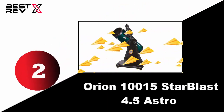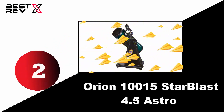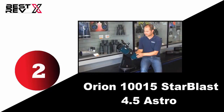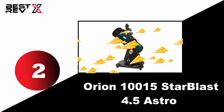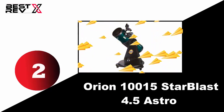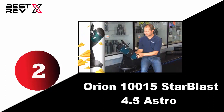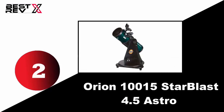Number two: Orion 10014 StarBlast 4.5 Astro. First of all, it is a quality reflector telescope with a compact and portable design. Its 4.5 inches (114 millimeters) aperture and f/4 focal ratio allow bright, wide views of the night sky. This telescope also comes with two 1.25 inch Kellner eyepieces, an eyepiece rack, collimation cap, and more add-ons. It is also very lightweight and easy to set up anytime, anywhere.